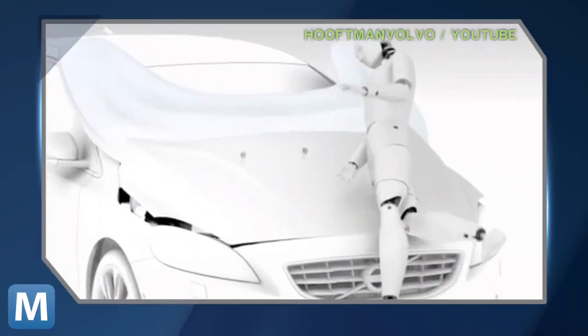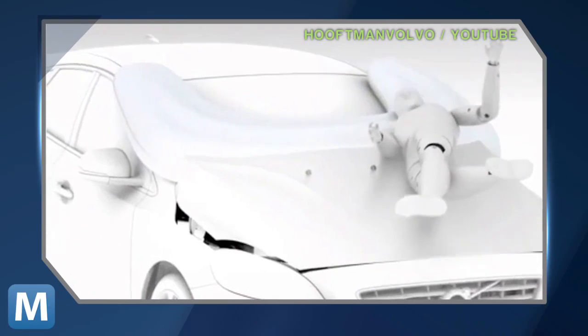Other car companies have tried adding features to help soften the landing — for example, allowing the hood to crumple a bit. But until now, none have thought of a way to bring the pillow-looking bag to the outside of the car.